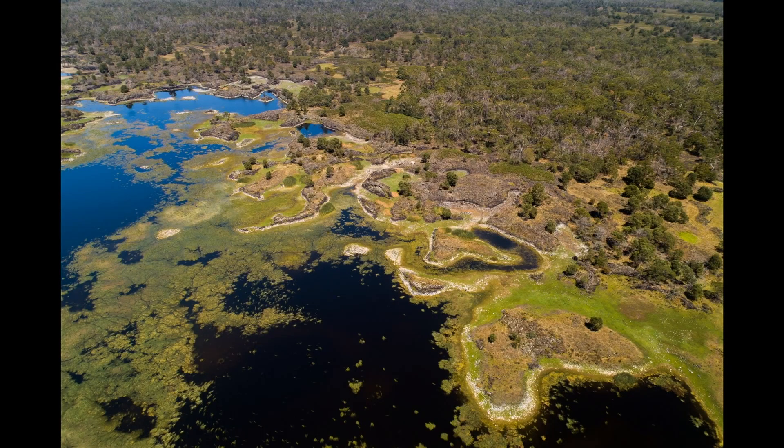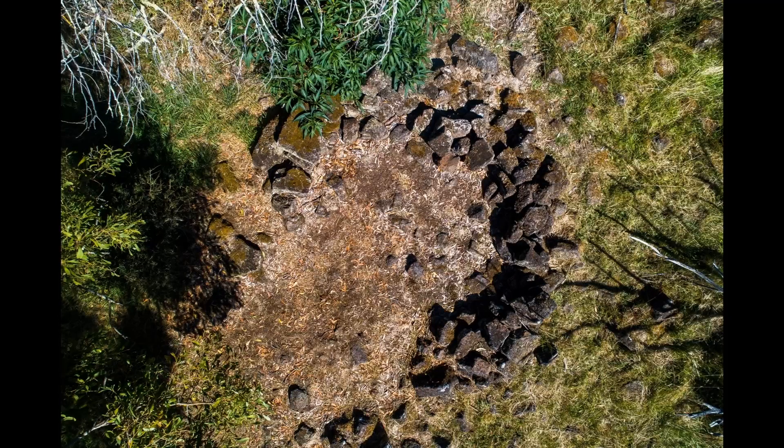Glunditamara Country is located in southwest Victoria, and follows the path of the lava flow from Budge Bim down to the coast. It's a rich and fertile place, covered with remnants of settlements.